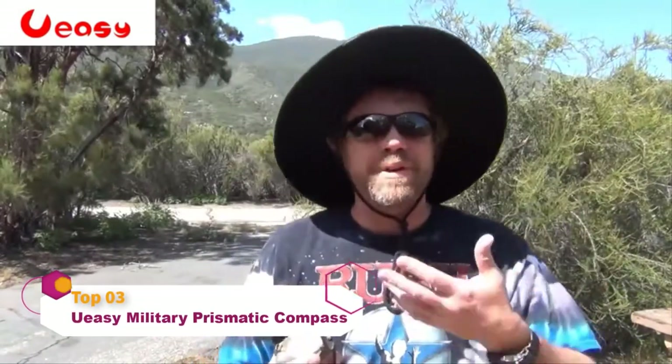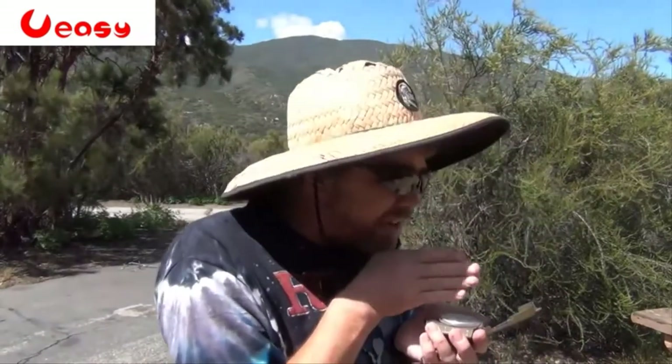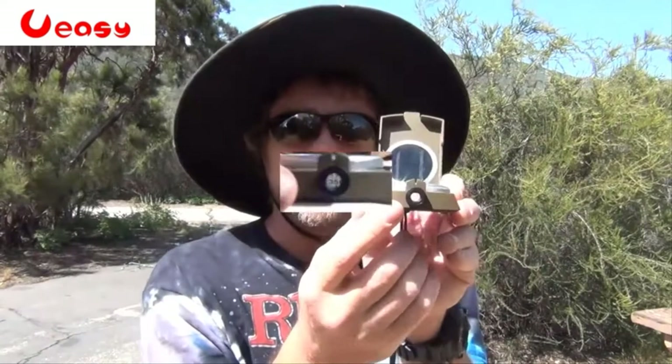Everybody has a cell phone or a smartphone, and it has a compass app on it. The thing is, when you get the compass app and you look at it straight down, just kind of looking down at it or pointing your chin up at it, you might get a pretty good idea where it's going. But with this particular compass, it's a different story.